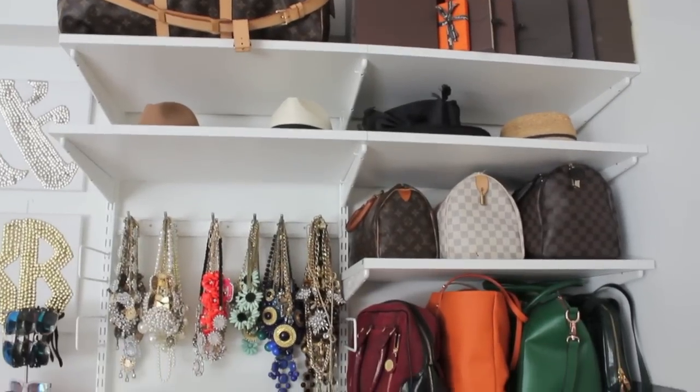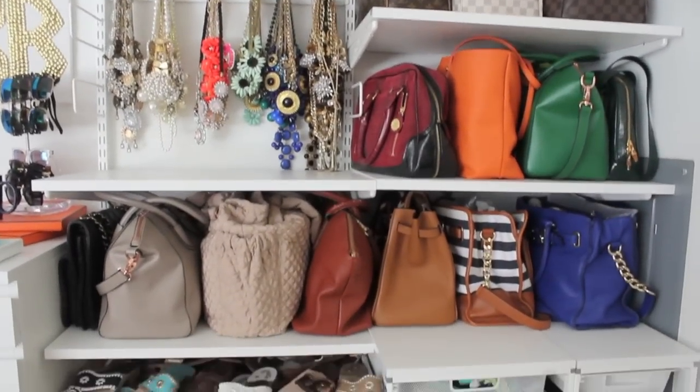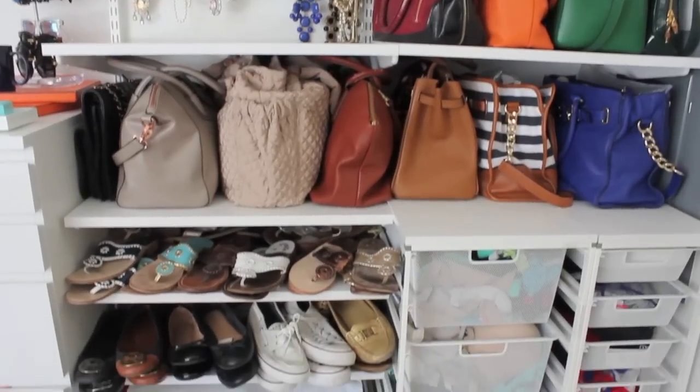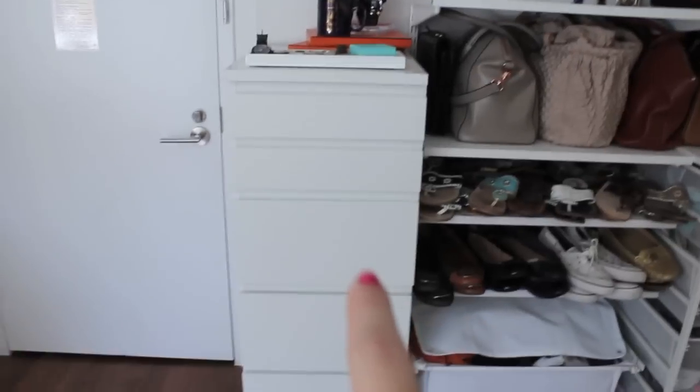What my mom and I decided to do is we went to the Container Store and went to the Elfa section. I told them I wanted a place for all my jewelry and accessories, and they created this wall for me.